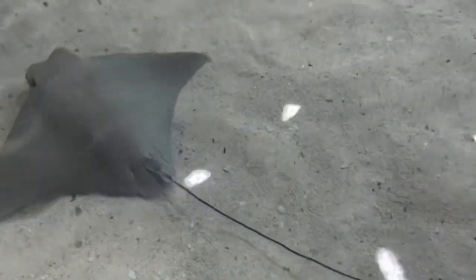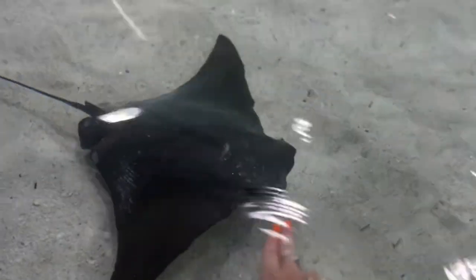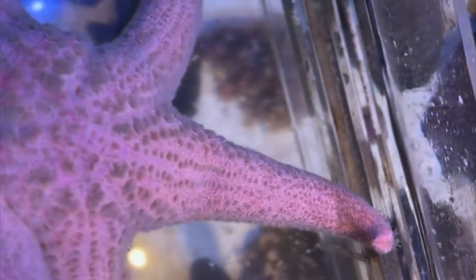Next we have the cownose stingray, named after the nose of a cow. They're very big — the largest was seven feet. They swim near the surface but have been seen at depths of up to 72 feet. It was super cool to pet them because they're super sweet. You can see that barb at the end — that's what they sting with. They range from light gray to dark gray, almost black. They look like kites of the water.